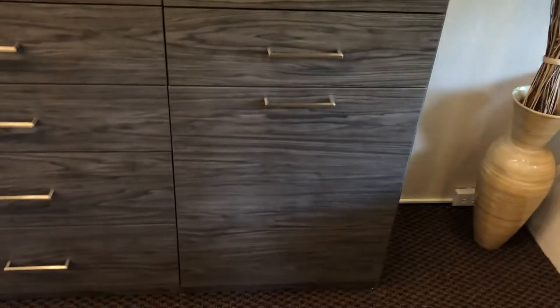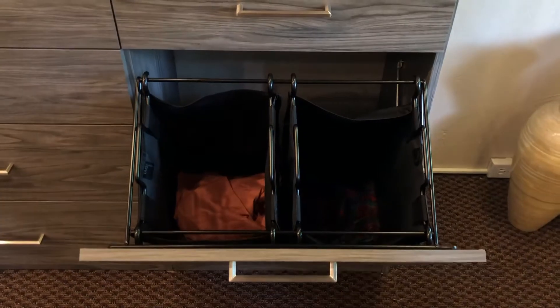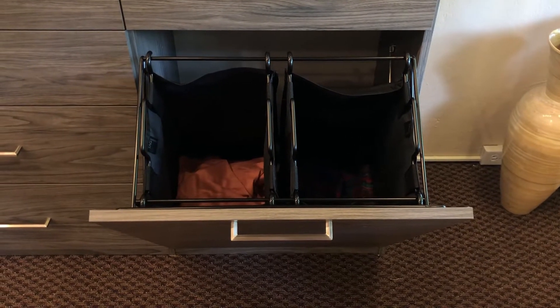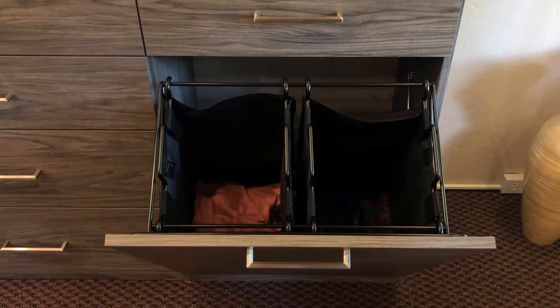As we move here to the right at the bottom, we have our tilt down laundry baskets. These do come in different sizes as well as different door type options. We can have this tilt down, we can have this just open up for you. We do also have a pull out system available.